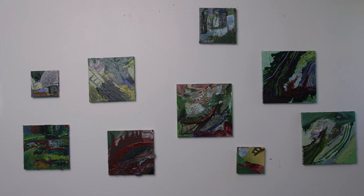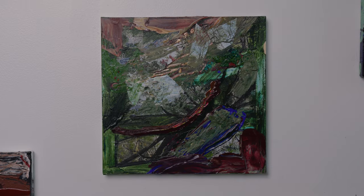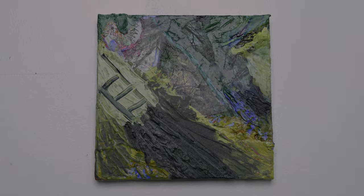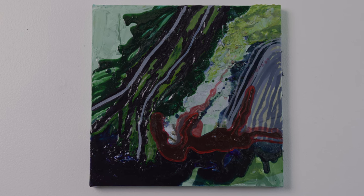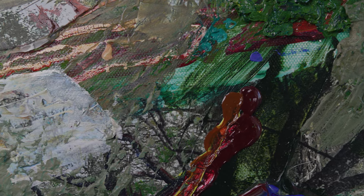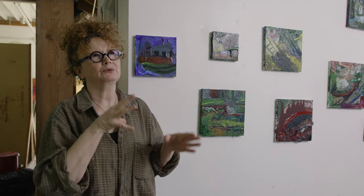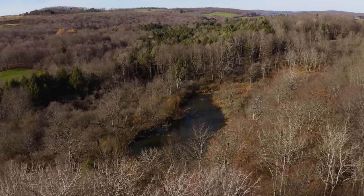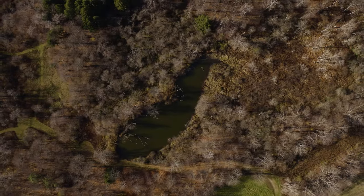I brought with me some small canvases to experiment and try out materials, and it turned into a series of landscapes because the environment here is so amazing. I just fell in love with the scenery. I'm very influenced by where I am, so it becomes like an absorption of what I see around me — I took pictures of the trail around Golden.